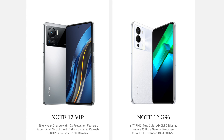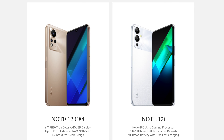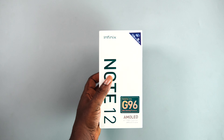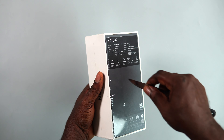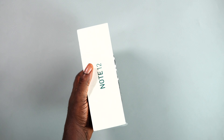The new Note 12 series comes in 4 variants: the Infinix Note 12 VIP which is the top tier version, the Infinix Note 12 G96, the standard Note 12, and the Note 12i. The one we have here today is the Infinix Note 12 G96 and it costs about 132,100 Naira or $310. Apart from differences in the camera department, battery size, and charging capabilities, there's no substantial difference between the Note 12 G96 and the Note 12 VIP.